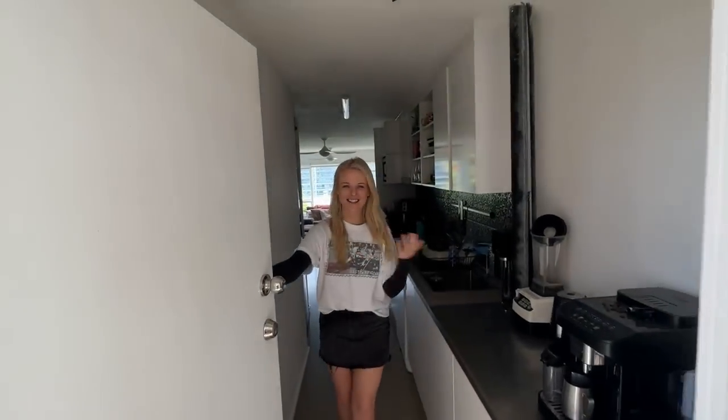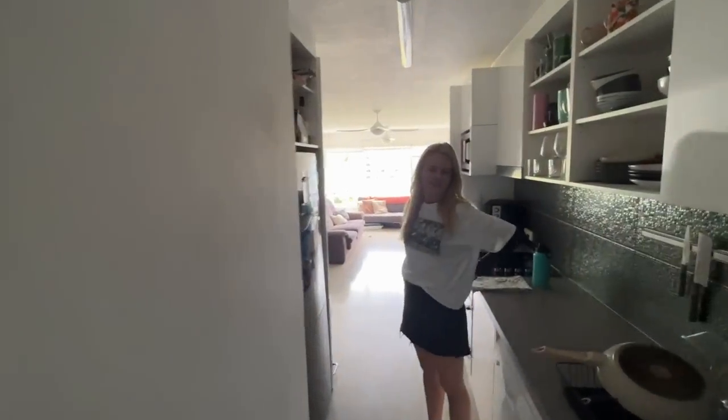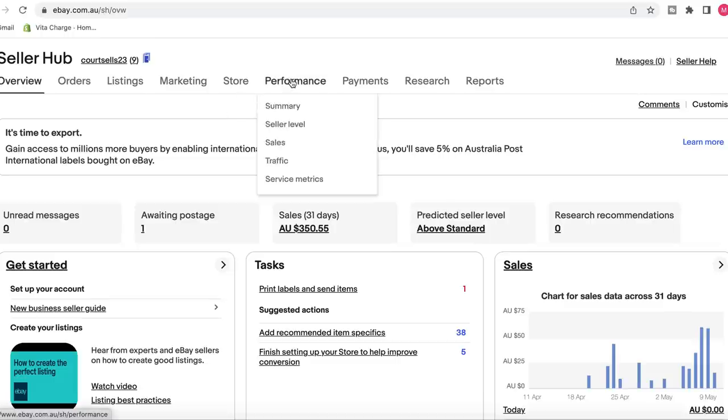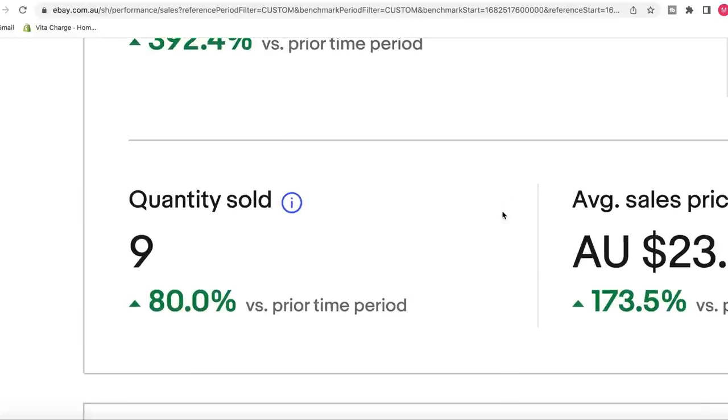Good morning! Welcome to week three. You've been making plenty of sales — about eight or nine? These numbers were really pleasing to see. Courtney was able to achieve $215.90 in total revenue for week three — a total of nine sales.